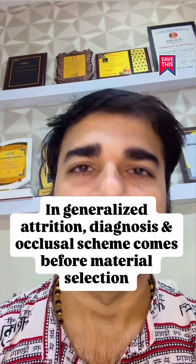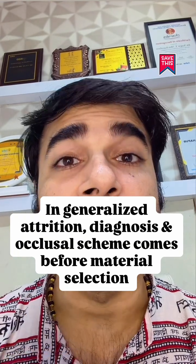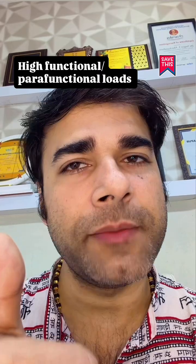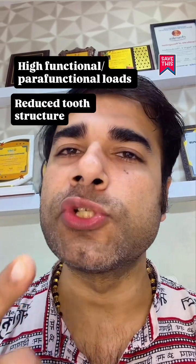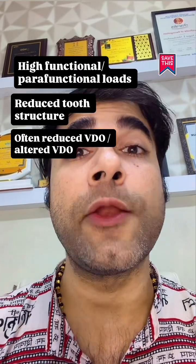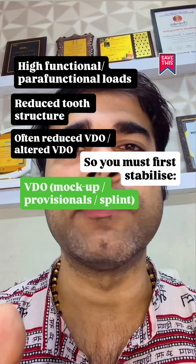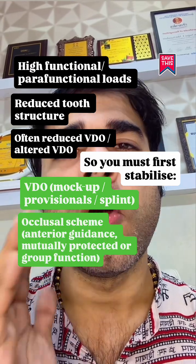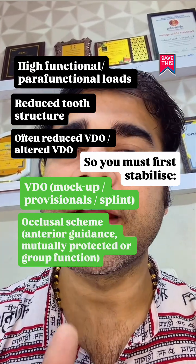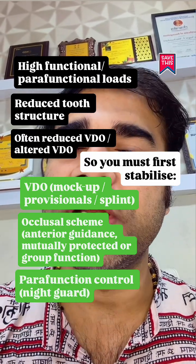First principle: in generalized attrition, diagnosis and occlusal scheme comes before material selection. You are usually dealing with high functional and parafunctional loads, reduced tooth structure, and often a reduced or altered vertical dimension of occlusion. So you must first stabilize the VDO with mock-up, provisionals, and splint. Then establish the occlusal scheme — whether anterior guidance, mutually protected, or group function — and parafunctional control, usually with a night guard.